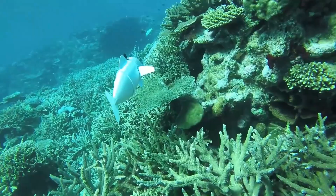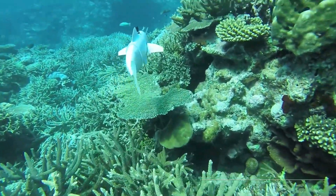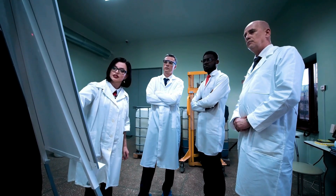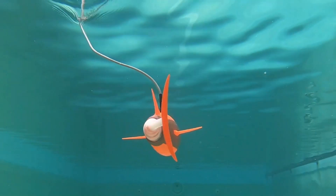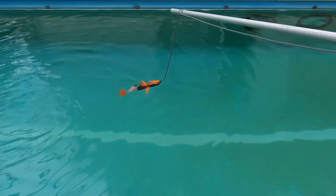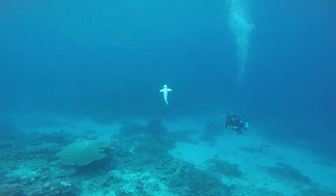The big challenge with robot fish is making them smarter and better at swimming. Scientists want them to be able to talk to each other, swim in a straight line, and follow commands to move their fins around. I wonder what it would be like when they finally achieve that.